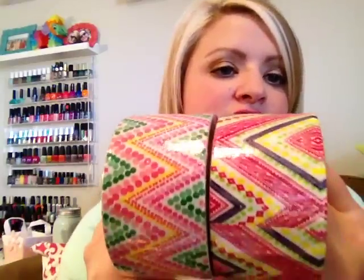The last two items are some duct tape in really cute chevron patterns — love those. That is it for my haul! Hope you enjoyed. Feel free to comment below if you've picked up any of these items. I'm always anxious to hear what people think and I will see you in my next video. Thanks, bye!